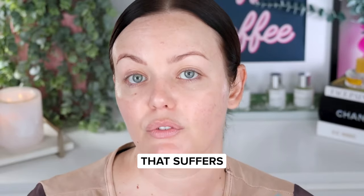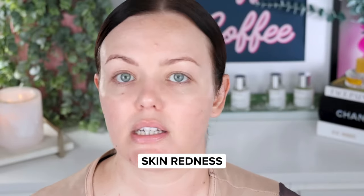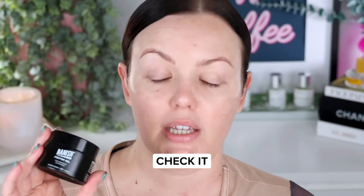If you are someone that suffers from acne-prone skin, sensitive skin, or redness on the skin, check it out. Truly, hand on heart, I swear by this product.